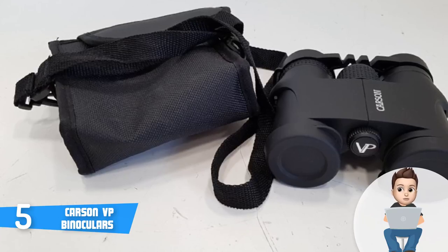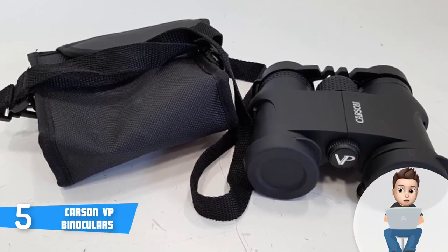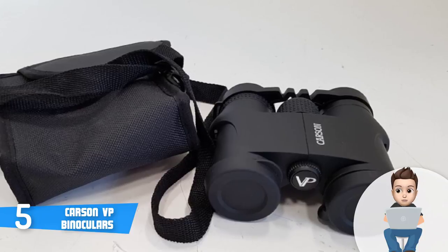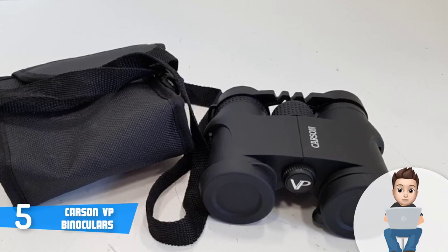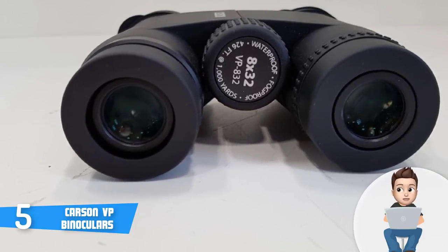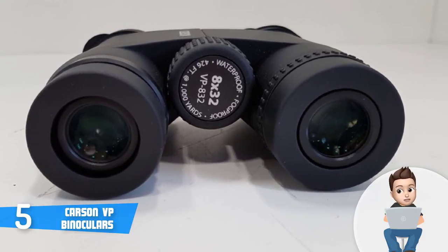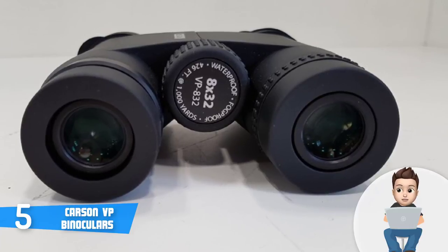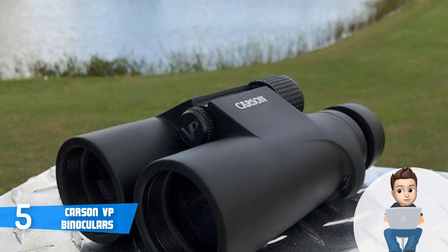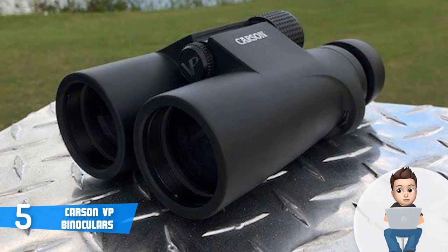They have a ton of features which can compete with binoculars in the higher price range. The most notable ones are a waterproof body, phase-corrected prism, twist-down eye cups, and tripod compatibility — though a tripod is not included and must be purchased separately. One of the most notable things about these binoculars is their no-fault, no-hassle warranty, meaning they will replace or repair your binoculars no matter how they got damaged. They also have a compact, lightweight, and ergonomically friendly design with a portable carrying case.